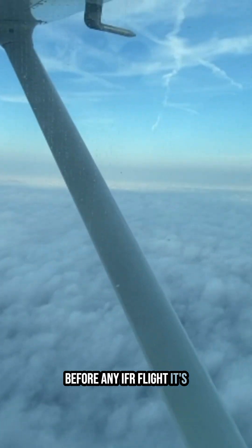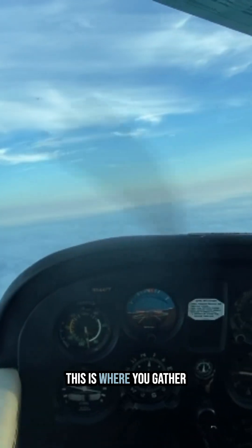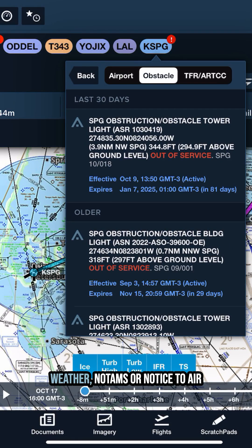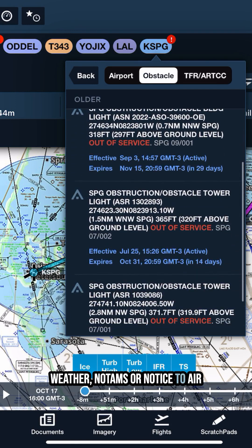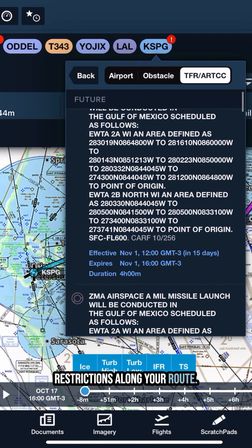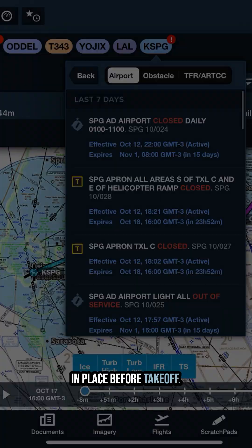Before any IFR flight, it's imperative to conduct a thorough pre-flight briefing. This is where you gather all the information needed to plan your flight, including weather, NOTAMs or notice to air missions, and any obstacles or restrictions along your route. This is your chance to make sure everything is in place before takeoff.